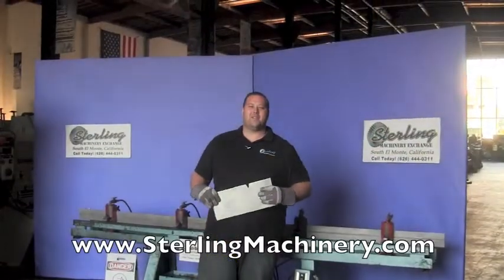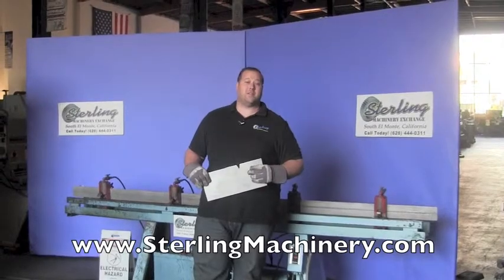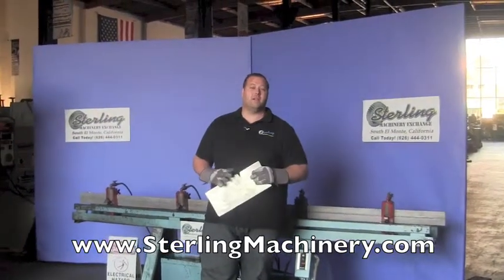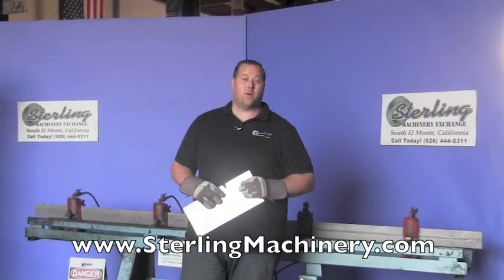Hi, I'm Adam Mattis with Sterling Machinery Exchange here in South Almonte, California. We're just 20 minutes east of Los Angeles, California, with over 2,000 new and used machine tools in stock, such as press brakes, shears, grinders, lathes, milling machines, saws, and much more.